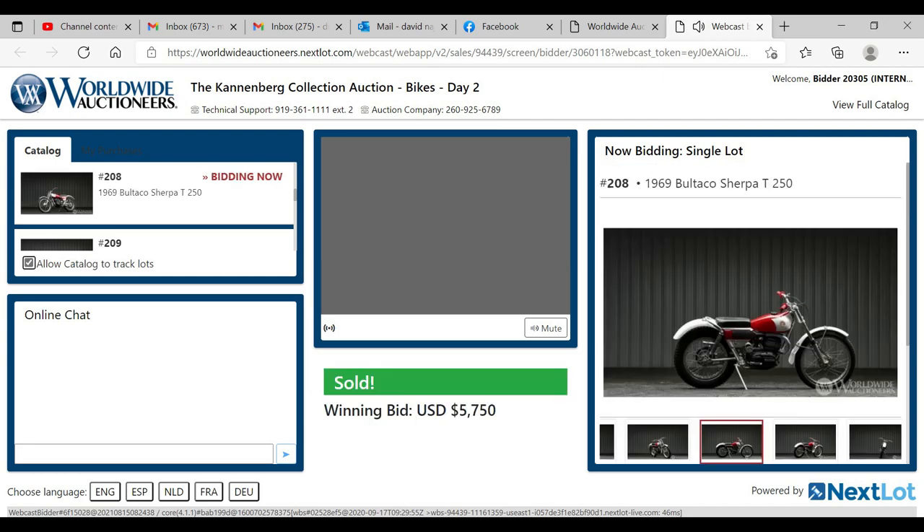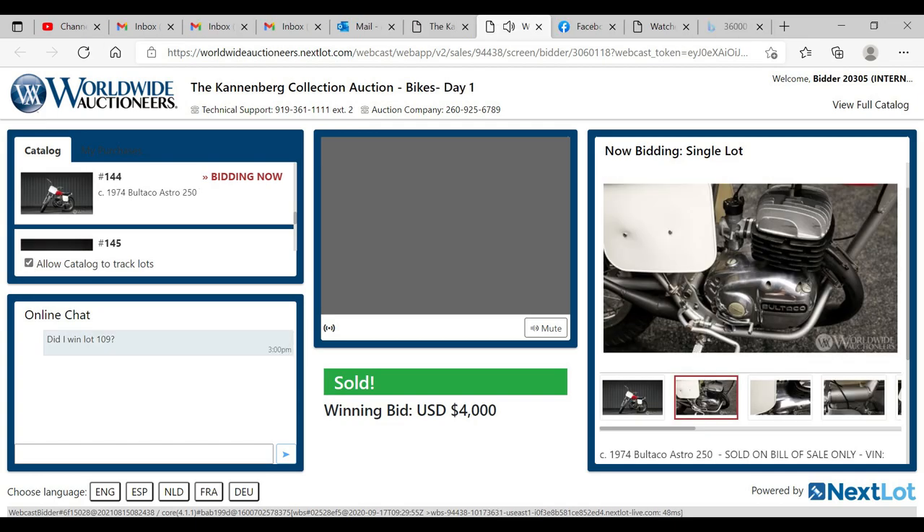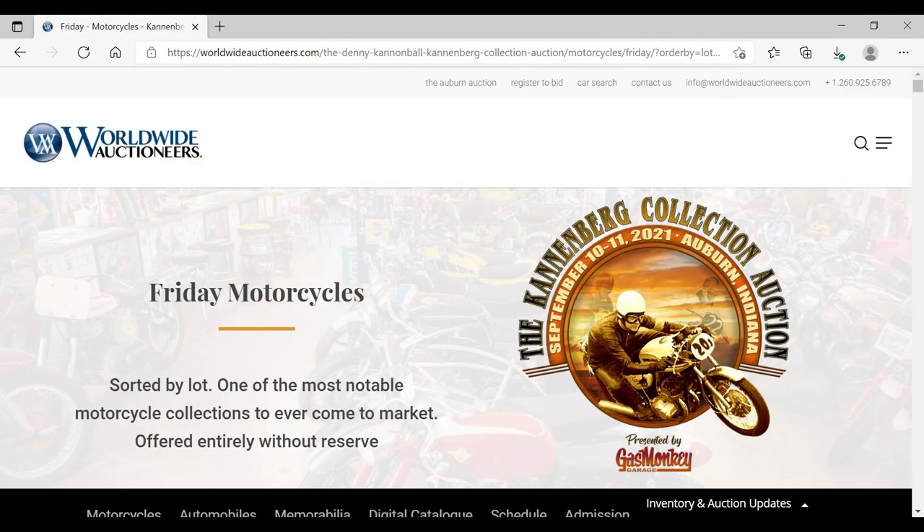Prices were inconsistent but higher on the second day. This 250 Sherpa T brought more than my El Bandito and more than this 250 Astro. To be fair, the auction could have been more expertly run, but I did get the bike that I wanted.